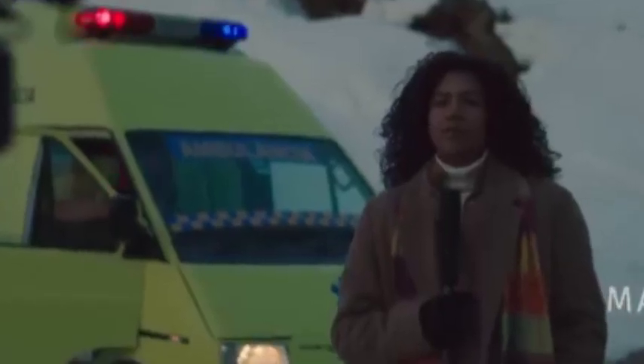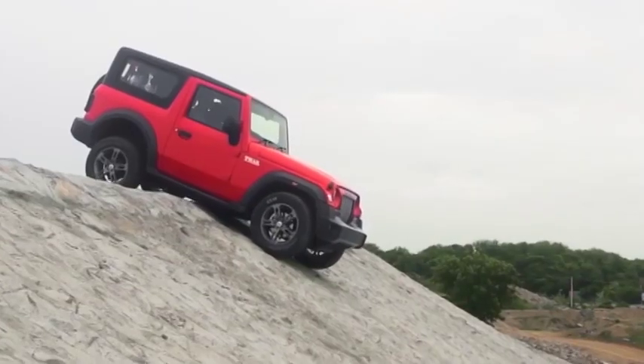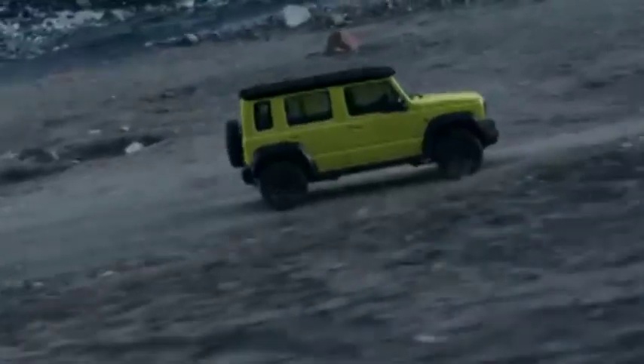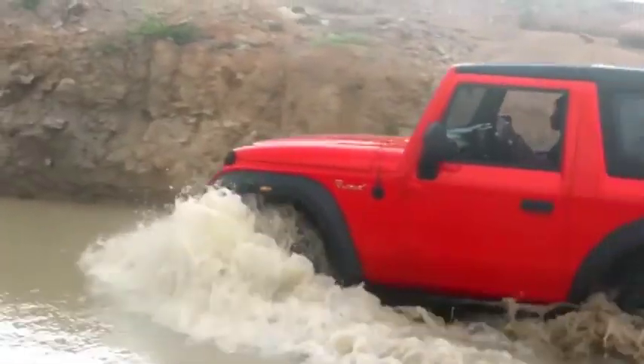The Mahindra Thar is currently available with both petrol and diesel engine options, which is not the case with the Jimny — Maruti offers the SUV with a petrol engine only. The Thar's petrol version uses a 2-liter turbocharged engine generating 150 PS and 320 Nm of torque. The diesel version uses a 2.2-liter turbocharged engine generating 130 HP and 320 Nm of torque. Both engine options are available with manual and 6-speed automatic transmission. The Maruti Jimny uses a 1.5-liter naturally aspirated K15B petrol engine generating 101 HP and 130 Nm of torque, available with a 5-speed manual and a 4-speed automatic transmission. While the Thar offers a lot more options for buyers, the Jimny offers a single engine.